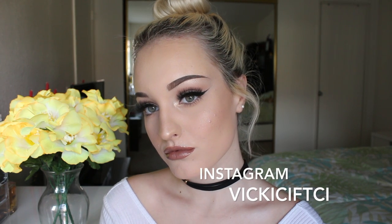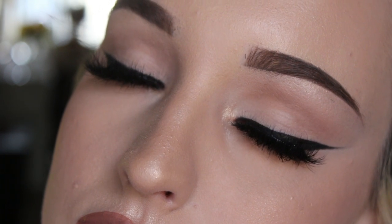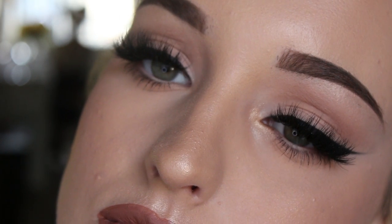Hey guys! Welcome back! So today I wanted to show you my 2017 everyday makeup routine. I hope you enjoy!